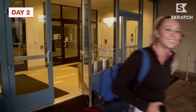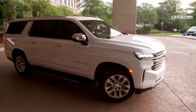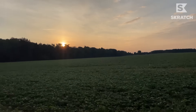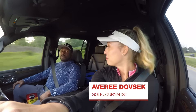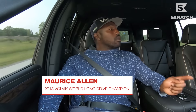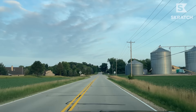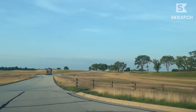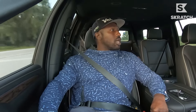Good morning, Wisconsin. Day two. 5:30 in the morning. We are back in the Avis rental, but we're in Wisconsin. First time in Wisconsin for me. This is the first time I've played golf in Wisconsin. What better way to play golf in Wisconsin than to play Erin Hills?